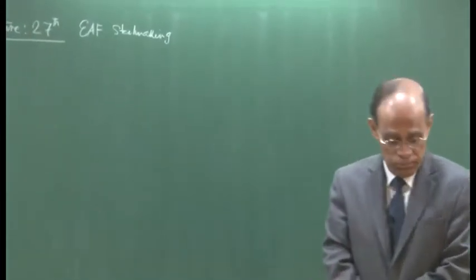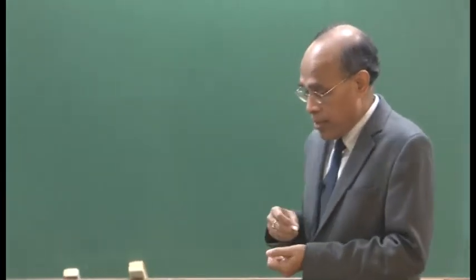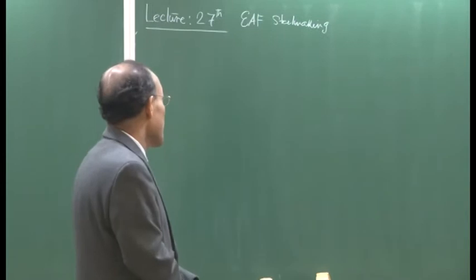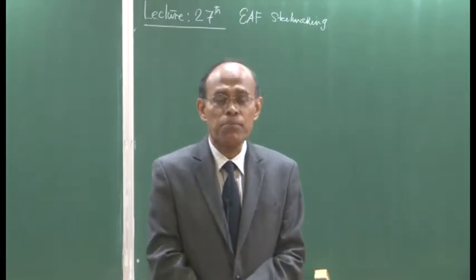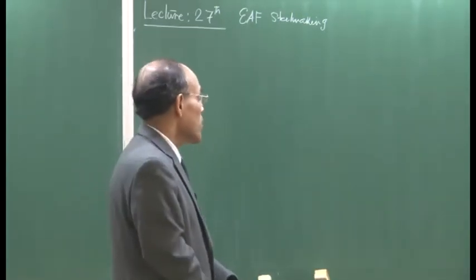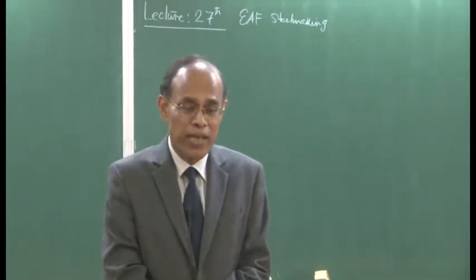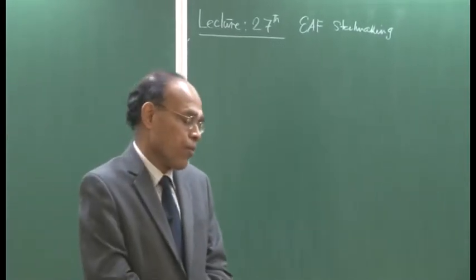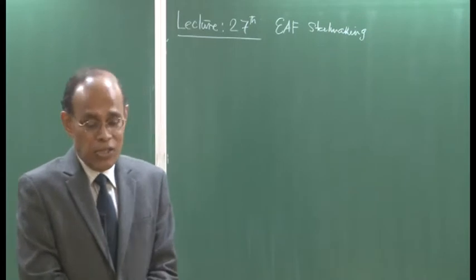We continue with our discussion on electric arc furnace steelmaking. This is lecture 27. To quickly recapitulate: arc furnace is a dominant route of steelmaking, with nearly 30-35 percent produced globally through arc furnace steelmaking. It requires a huge amount of electricity. Today, arc furnaces are not just using scrap; they are also using hot metal in addition to other kinds of solid charges. The economic situation actually decides the practice.